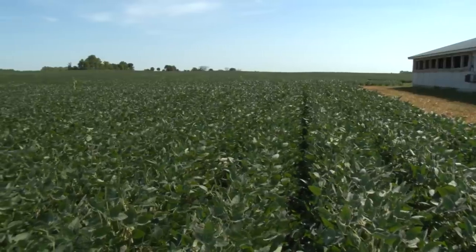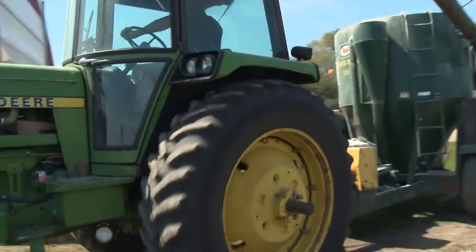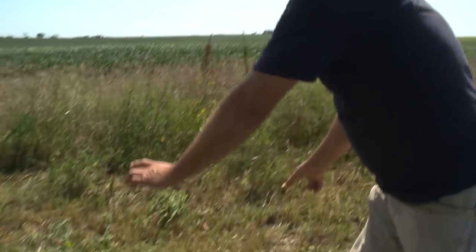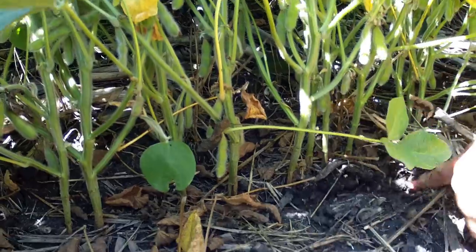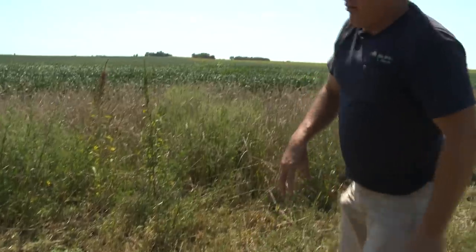Do you have to fertilize as much because of the way you're doing the ridge-till? No — that's another nice thing about it. We do what you call strip-till or banding fertilizer. We're going to come in this fall and put our strip of fertilizer right where the corn is going to be planted next year, so that root is going to be right in the fertilizer instead of broadcasting it over the top. We can get by with about 50% of the fertilizer that way.